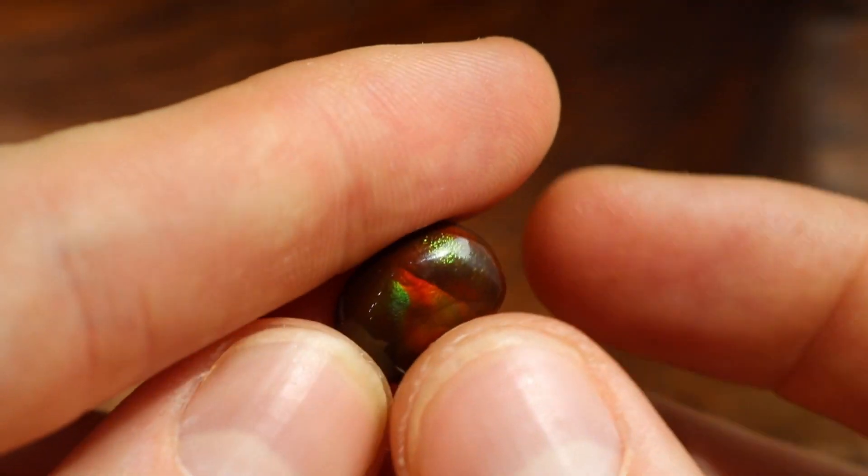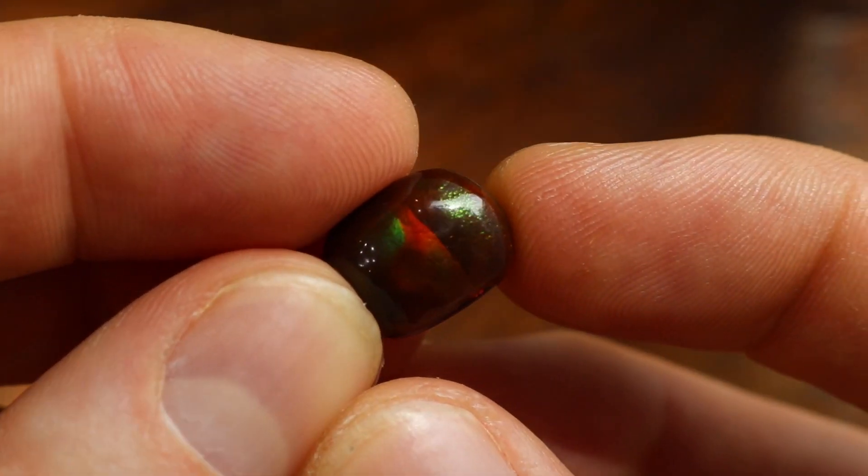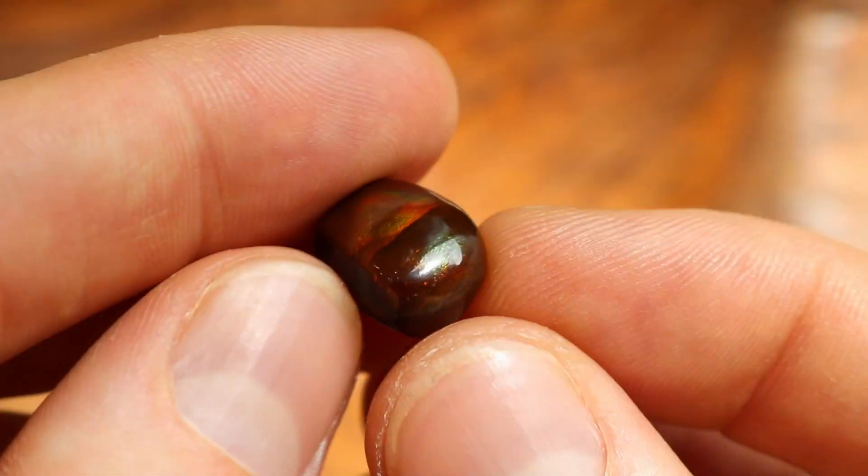Iridescence in its strictest sense is what happens in stones like fire agate. From this distance it may just look like a brown stone, but when you get up close, you can see as the stone is moved around that there are all sorts of vibrant colors, a lot like what you would find in an oil slick on the side of the road.